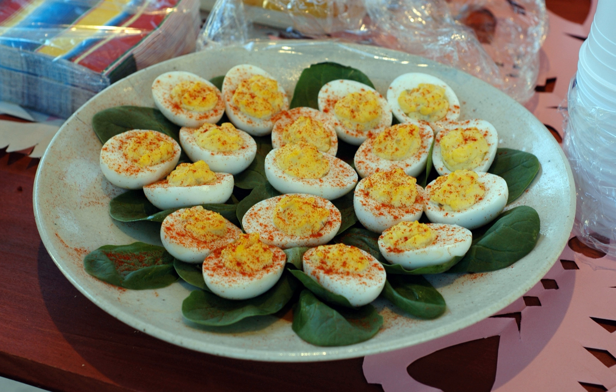In many European countries, especially Belgium, France, the Netherlands, and Germany, a variation is served known as Russian eggs. This consists of eggs cut in half, served with vegetable macédoine and garnished with mayonnaise, parsley, and tomato. Contrary to what the name might suggest, the dish does not originate in Russia. Its name derives from the fact that the eggs are served on a bed of macédoine, which is sometimes called Russian salad.